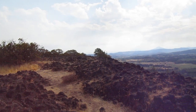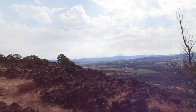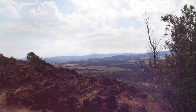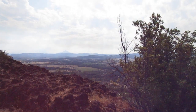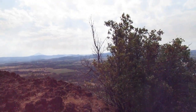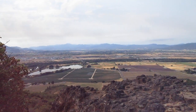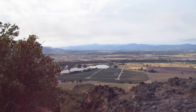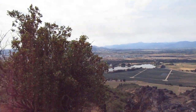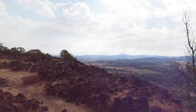Mount McLaughlin, also known as Mount Pitt, is way in the back — that's the Rogue Valley. There are some turkey vultures out to pick over anybody that falls down, and I don't intend to be one of those. Anyway, that's the second of two of Upper Table Rock.